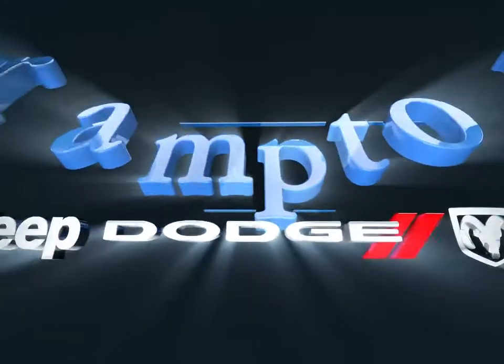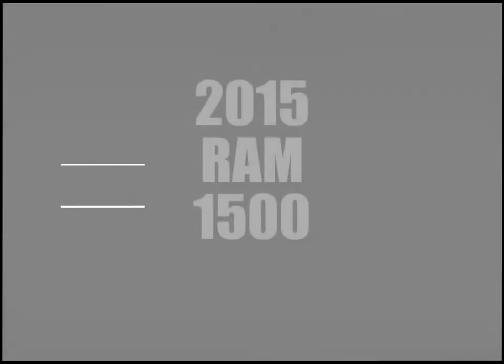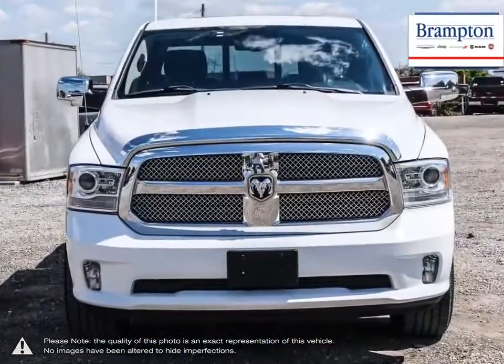Welcome to Brampton Chrysler. Today we're looking at a 2015 Ram 1500. The Ram 1500 is a well-rounded pickup that satisfies every requirement you would want from a truck.